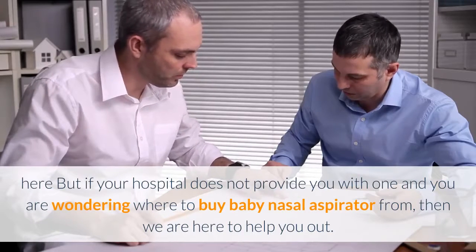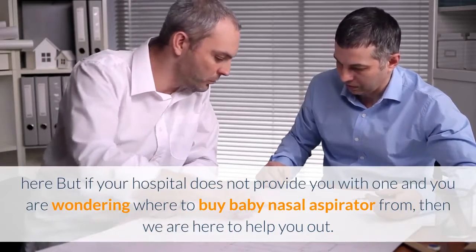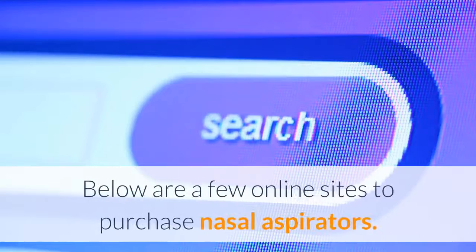But if your hospital does not provide you with one and you are wondering where to buy a baby nasal aspirator from, then we are here to help you out. Below are a few online sites to purchase nasal aspirators.